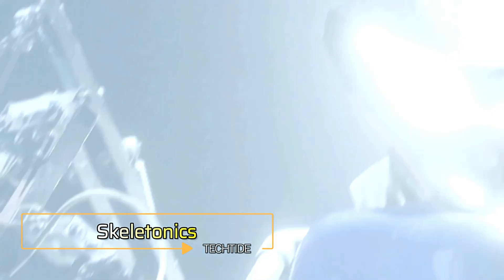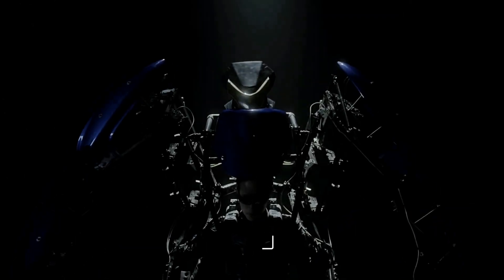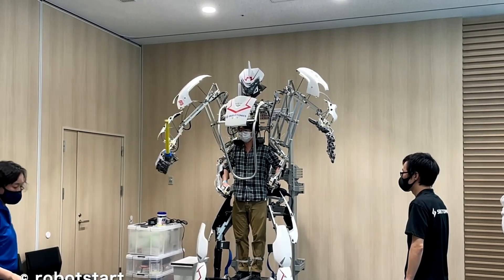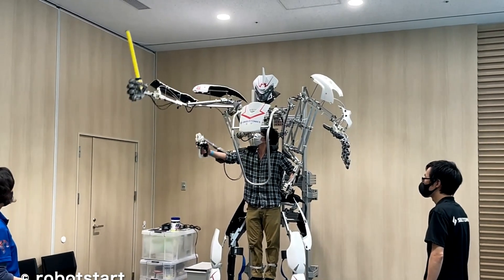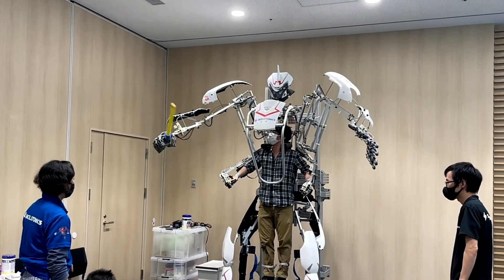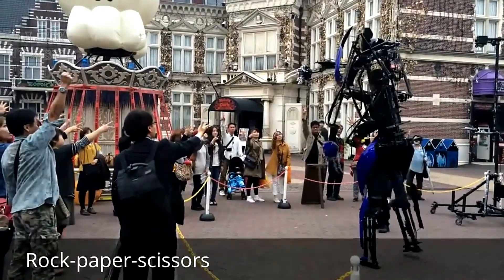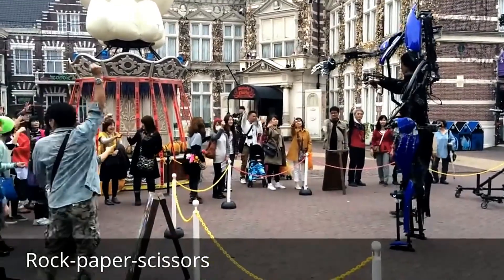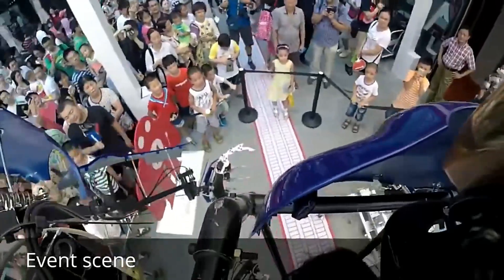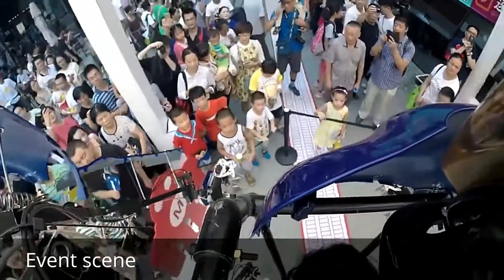Skeletonics is an innovative exoskeleton that takes human strength and dexterity to the next level. Unlike traditional exoskeletons designed for medical or industrial purposes, Skeletonics is focused on enhancing the human experience through mechanical augmentation. This wearable robot doesn't require any motors or batteries — it's purely powered by human motion, making it a unique blend of man and machine. With its large mechanical limbs, Skeletonics amplifies the user's movements, allowing them to lift heavier objects, reach greater heights and perform actions with superhuman strength.